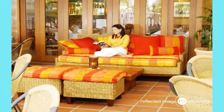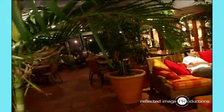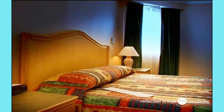Or relax in the comfort of our day beds, lazing the day away with a book or just soaking up the vibrant atmosphere. Room service is available 24 hours a day, 7 days a week.